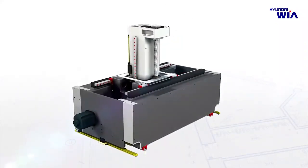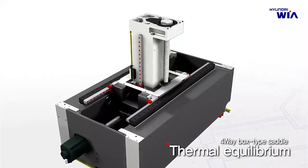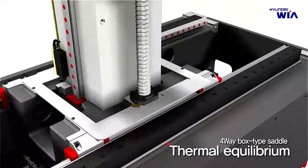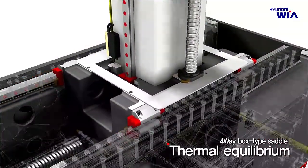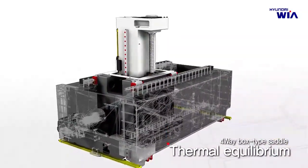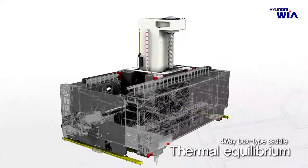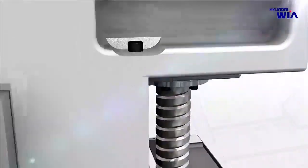XF6300 is designed with a 4-way structure box type saddle inside the cross beam to increase stiffness and minimize thermal deformation. It also applies a box-in-box structure design that places a pusher covering the main axis cartridge as a box type inside the X-axis saddle, accomplishing thermal equilibrium and minimizing thermal deformation.